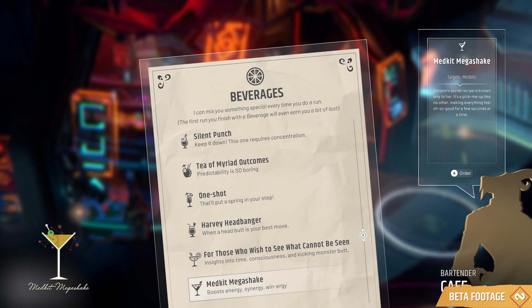Today's cocktail is the Medkit Mega Shake. Now, you're going to assume it's a shaken cocktail, but it is a stirred cocktail. You don't shake the cocktail — the cocktail shakes you. It's similar to what we on Earth might refer to as a martini.